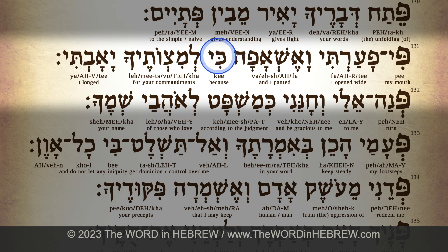כי — ki. למצוותיך — le-mitz-vo-te-cha. יאבתי — ya-av-ti.